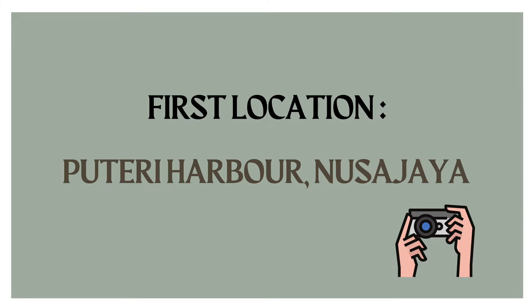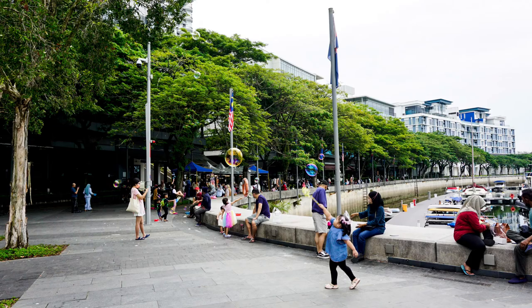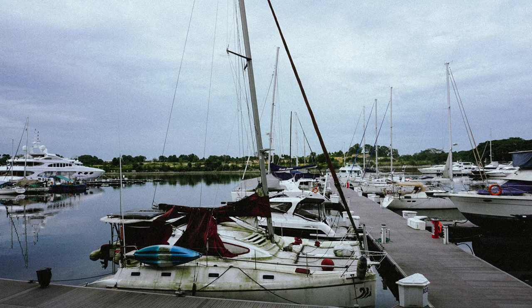The first location is Putri Harbor, Nusa Jaya. The concept for this picture is modern and very warm editing. Legoland is one of the benchmarks in Nusa Jaya where everyone would love to go with their loved ones. This is where people spend time with their families or friends because they can play scooter, balloons, and enjoy varieties of food stalls, and even watch the sunset together.